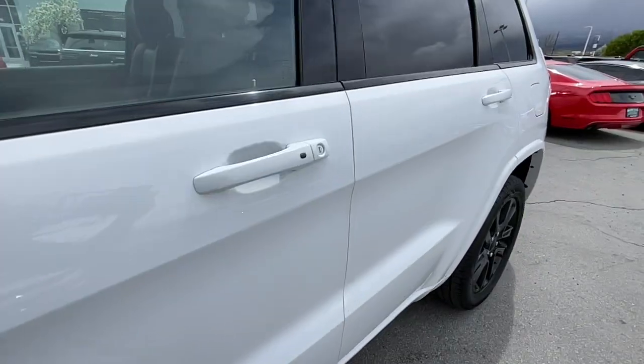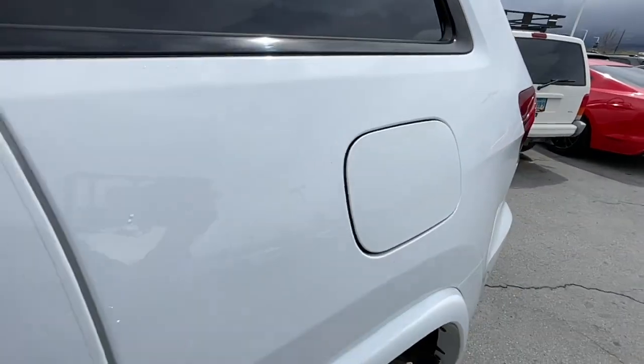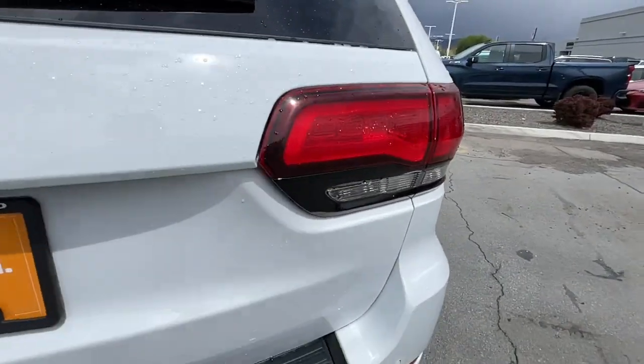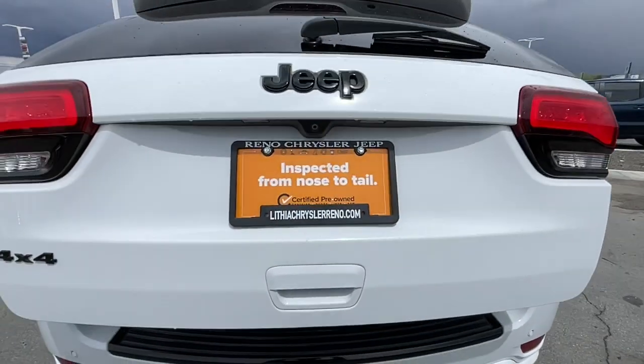Heated mirrors, iPod/MP3 input, backup camera, and woodgrain interior trim. Take control of the journey in comfort and style — get into the Grand Cherokee.